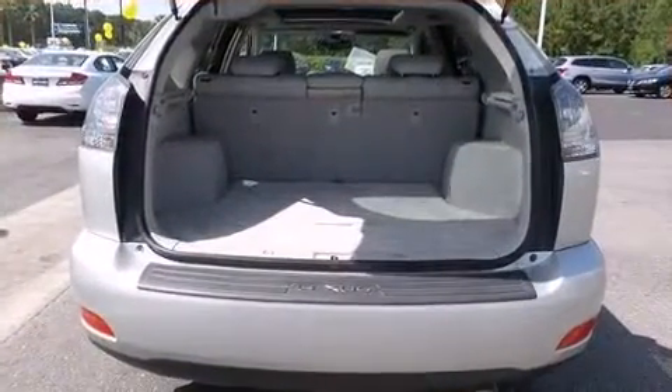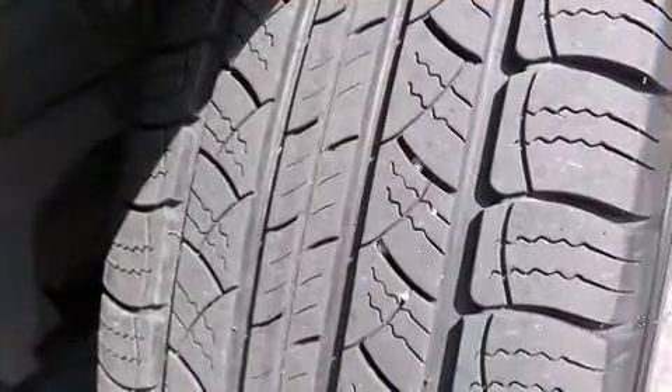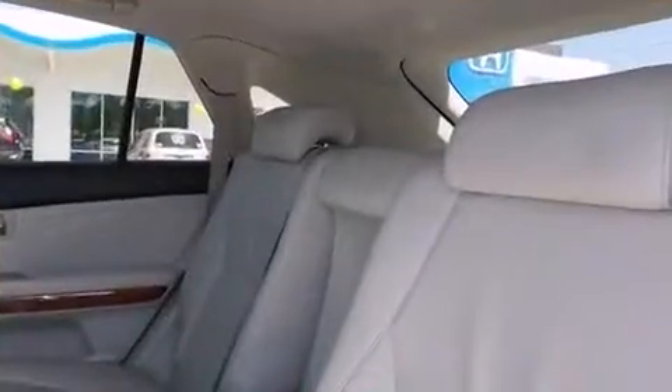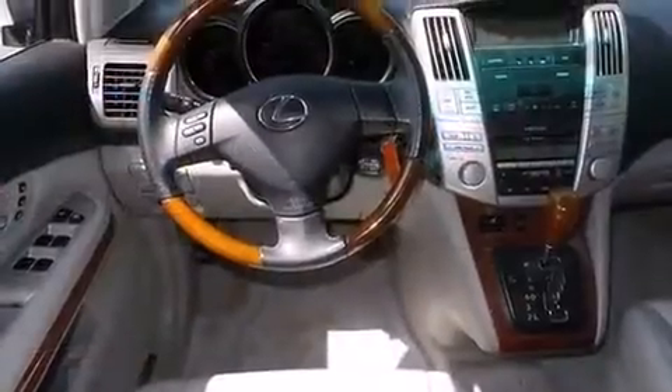Lexus ensures the safety and security of its passengers with equipment such as dual front impact airbags, front side impact airbags, traction control, brake assist, a security system, and four-wheel disc brakes with ABS.